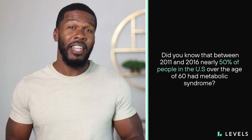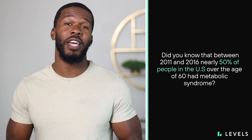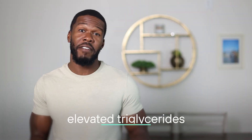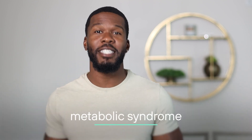You probably know that America doesn't have the healthiest population in the world. But did you know that between 2011 and 2016, nearly 50% of people in the United States over the age of 60 had metabolic syndrome? Conditions like high blood pressure, elevated triglycerides, or high blood sugar aren't uncommon, yet many don't know that they're oftentimes associated with one another and are part of a cluster of symptoms called metabolic syndrome.